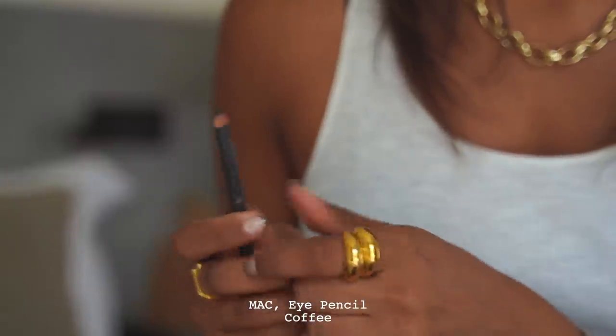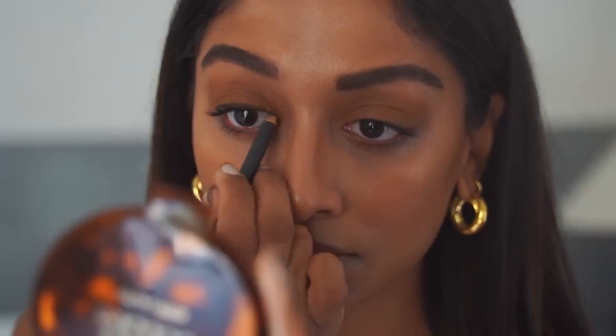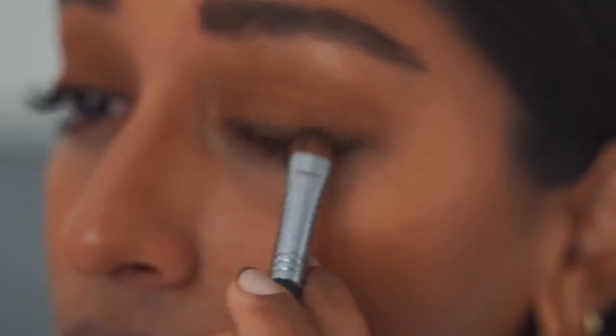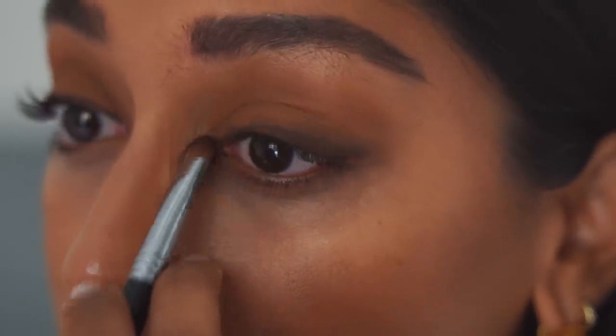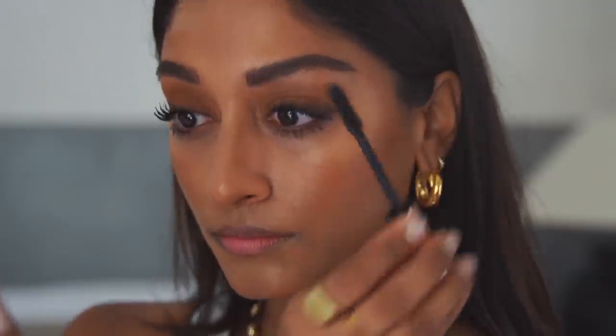I'm then taking a matte coffee eye pencil and lining my lids — this doesn't have to be neat. I really like to have a smoky lash line, so I run this along my whole lash line and then blend it in with a flat top brush, making sure to wing it out slightly at the edges. For mascara I'm using the L'Oréal Lash Paradise mascara, applying quite a lot on both my top and bottom lashes.